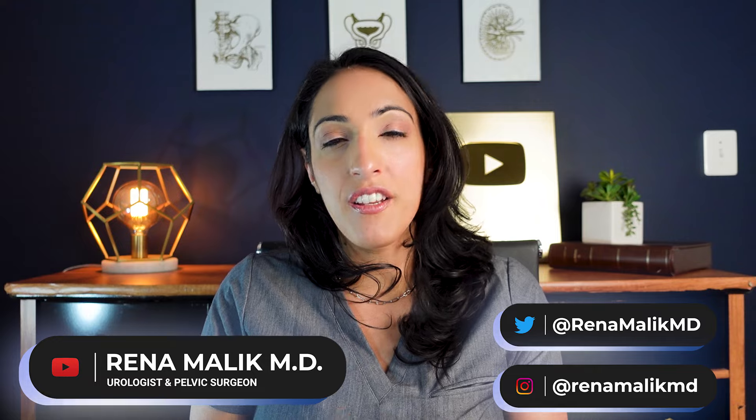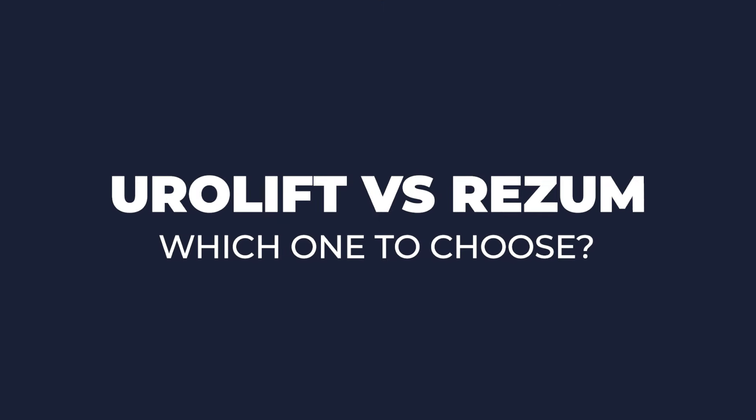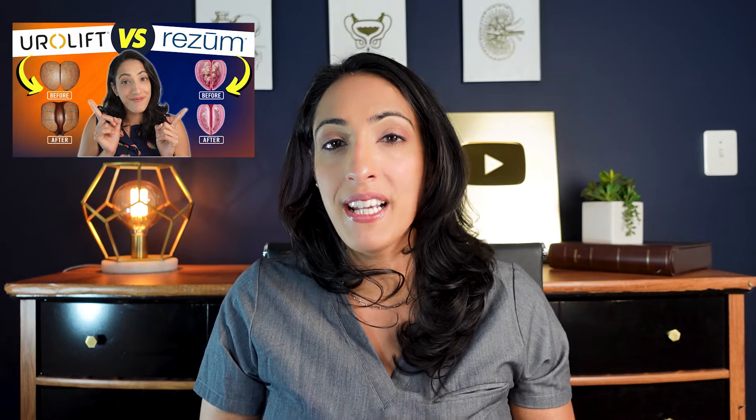After my last video on Urolift and Resume, a lot of you are wondering, how do I decide? I'm Dr. Rina Malek, urologist and pelvic surgeon, and today we're going to talk about how to decide between Urolift and Resume. If you missed my last video on this topic, make sure you check it out because I go over the five-year data on outcomes from each of these types of procedures.